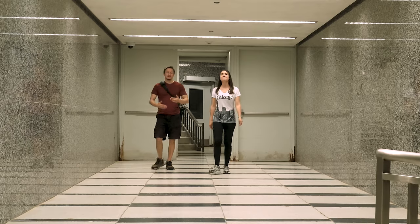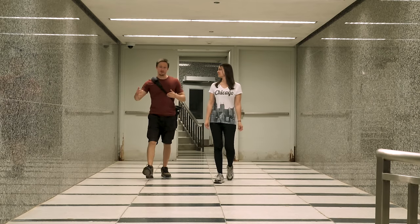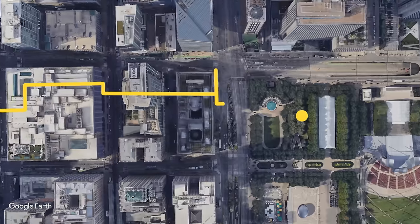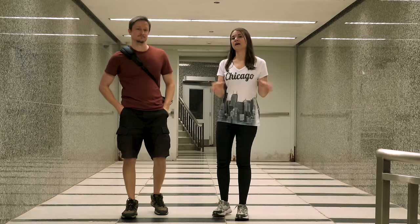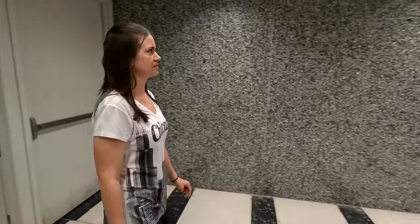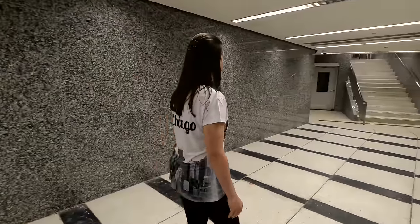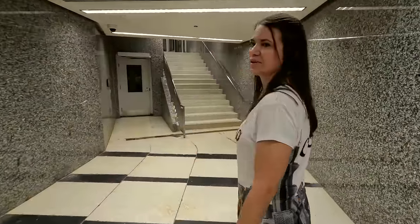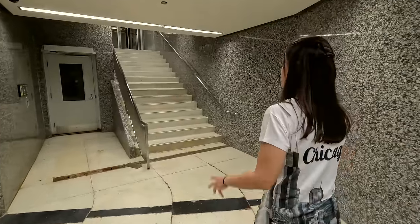Speaking of long stretches, the longest stretch of the Pedway runs from east to west from 120 North LaSalle Street all the way over to Millennium Park. Thousands and thousands of people walk the Pedway each day, and we're adding to that count by two as a way to see the unseen layers of the city. This is not what I expected at all — I thought it was gonna be like a mall. Well, I think that's another section of it.